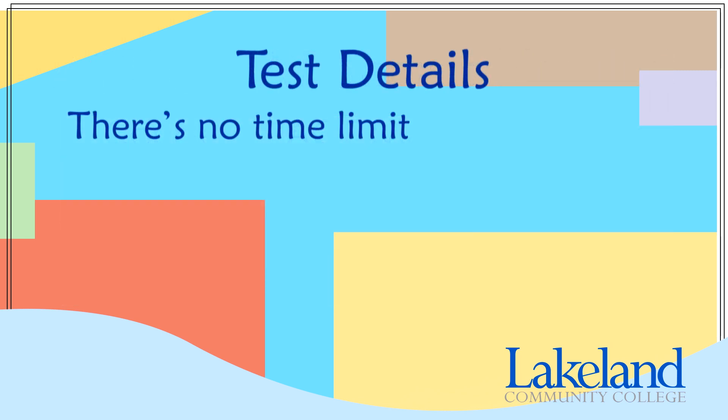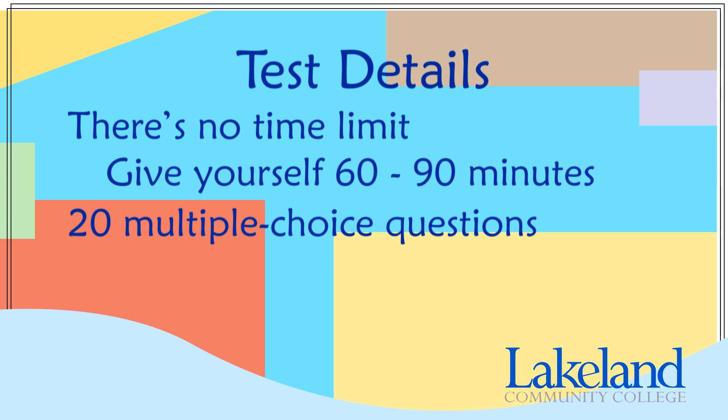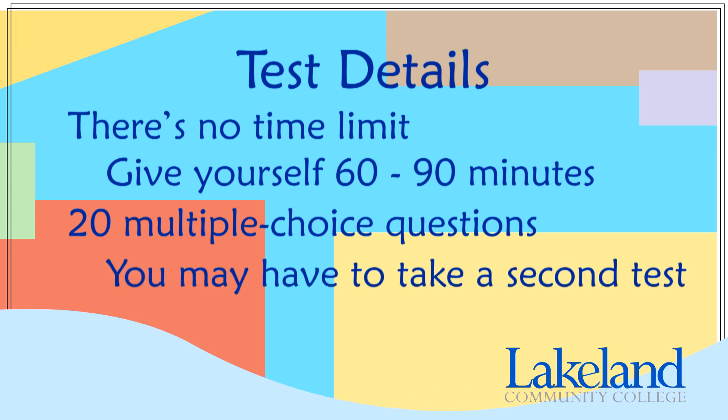So now let's talk about the test itself. Here are a few details to keep in mind. There is no time limit — take as much time as you need. I suggest making sure to give yourself an hour to an hour and a half in your schedule, but many students finish faster than that. There are 20 multiple choice questions for each test you see. Some students are asked to take a second 20-question test — this isn't a bad sign. Instead, it's to be sure they are placed in the correct class. We want to be sure you're in a class that both challenges you and also gives you the best chance to be successful.